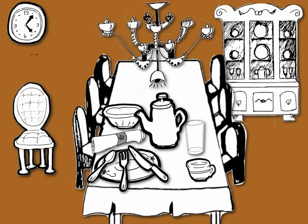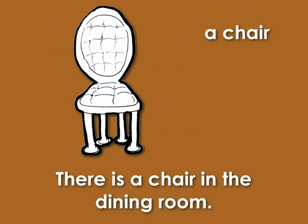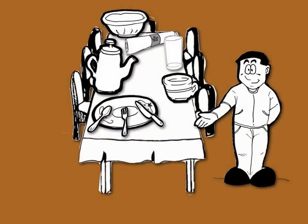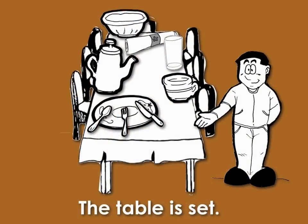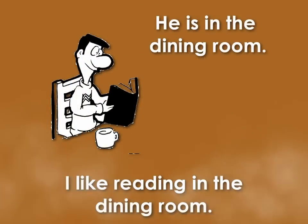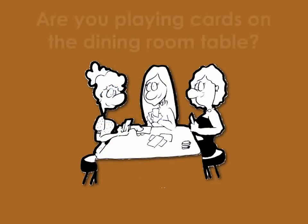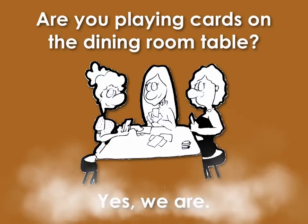A chandelier. There is a chair in the dining room. The table is set. I like reading in the dining room. Are you playing cards on the dining room table? Yes, we are.